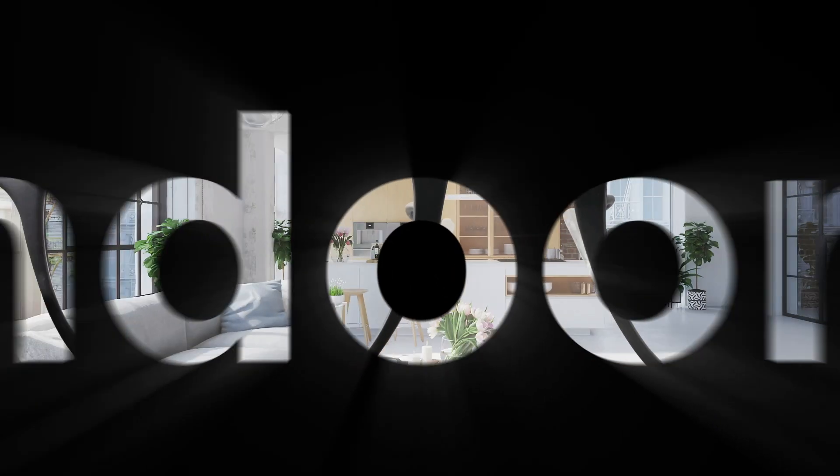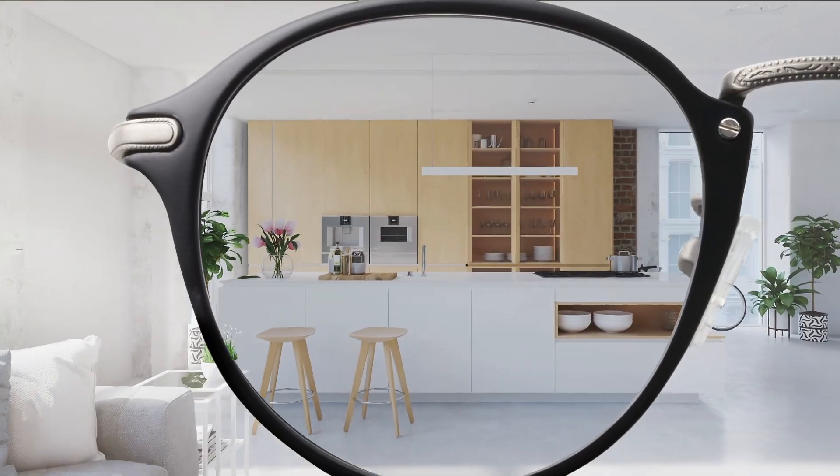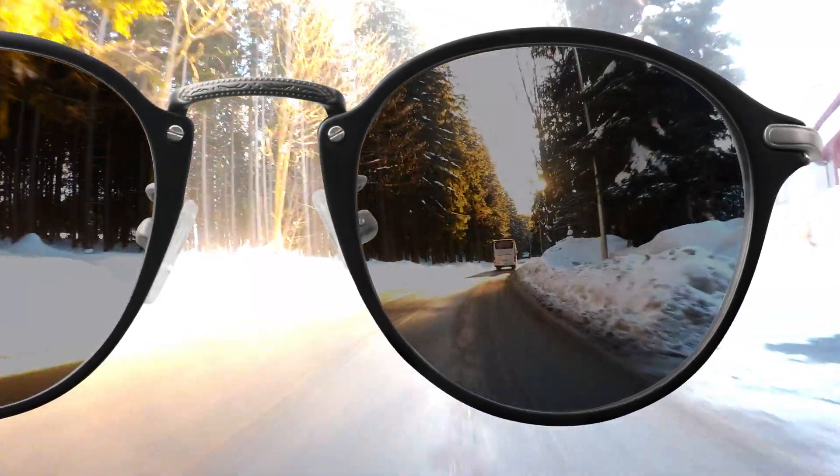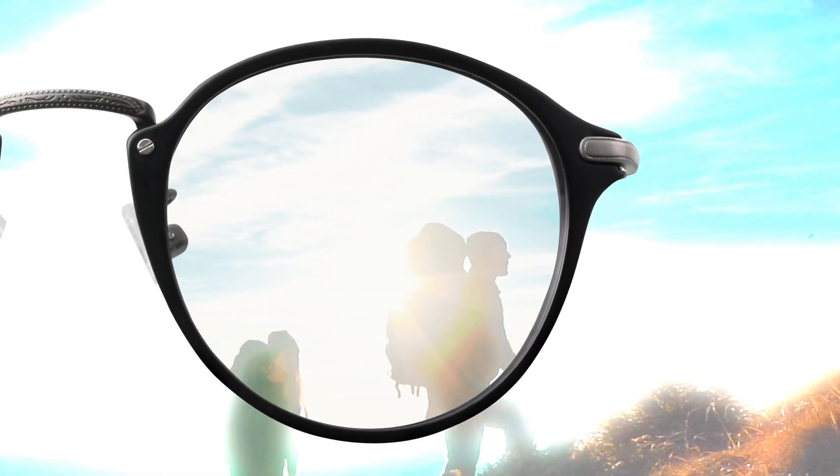Indoors, Extractive Polarized lenses have just a hint of tint to provide extra protection from harsh blue light. Behind the windshield of a car, they partially darken to improve driver visibility.